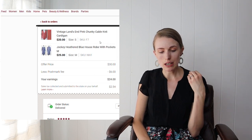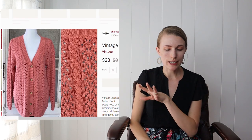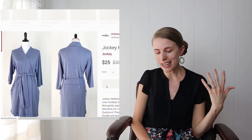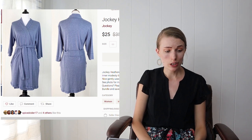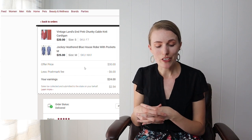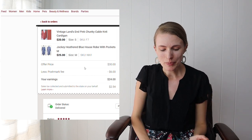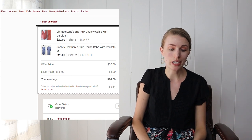This bundle included a Land's End cable knit cardigan — which had a small hole in the knit near the shoulder that I disclosed — and a Jockey robe. The cardigan had sat around for about six months because of that flaw; people would click through, see the flaw, and pass. When someone liked the robe I sent a $30 offer on both items figuring they'd feel like they were getting the sweater for free. It worked — the bundle sold for $30, and after fees and Goodwill Outlet costs I profited about $22.